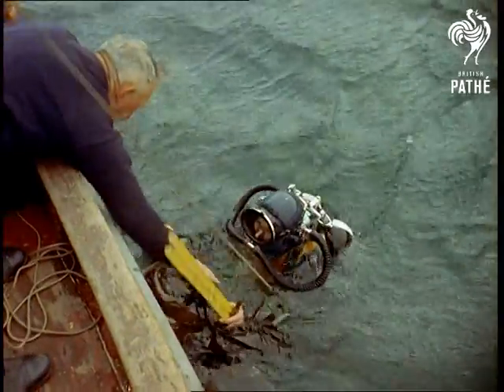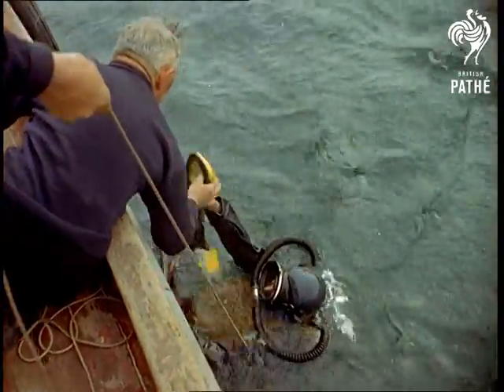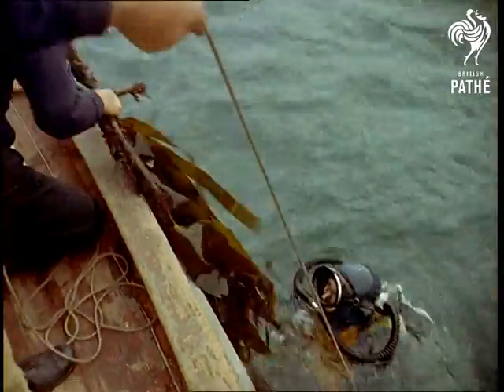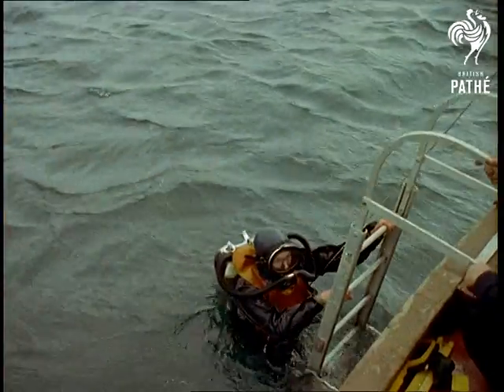Dr. Cain, who has been diving for three years, completes yet another voyage of exploration — another illustration of how modern techniques are being employed to study and improve our knowledge of the timeless depths.